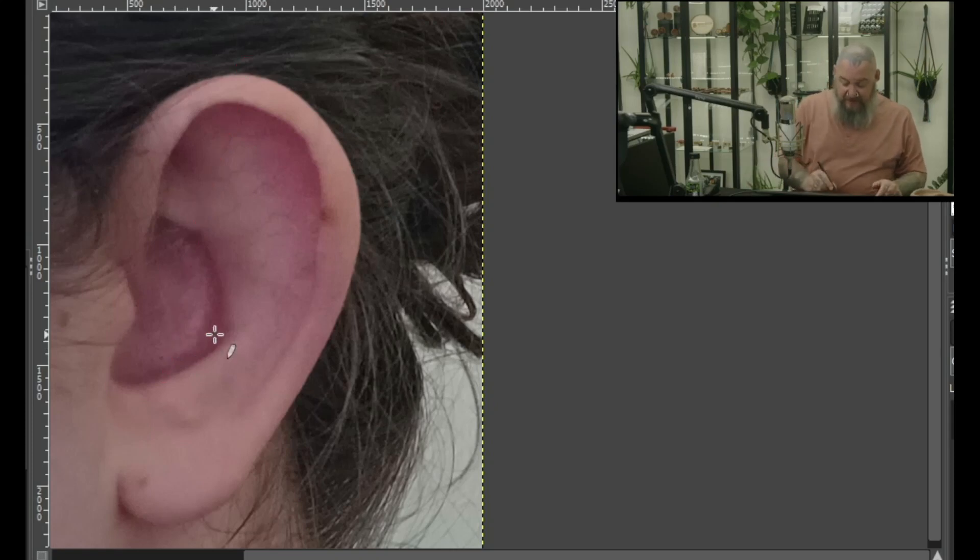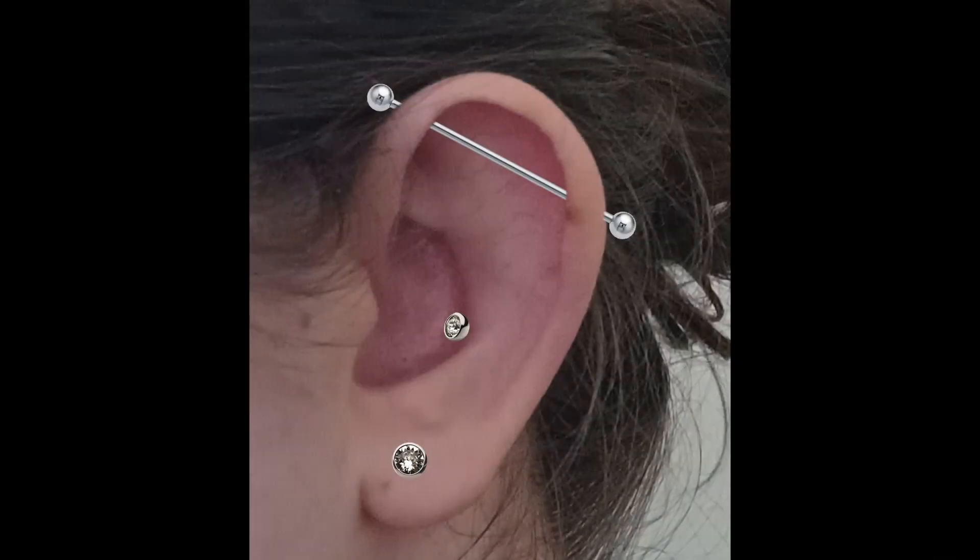Other options include a conch piercing, a lobe piercing, or even a larger gauge lobe piercing with a nice little plug. And of course the tragus would be super, super cute. My ultimate picks: the industrial, conch, and a lobe.